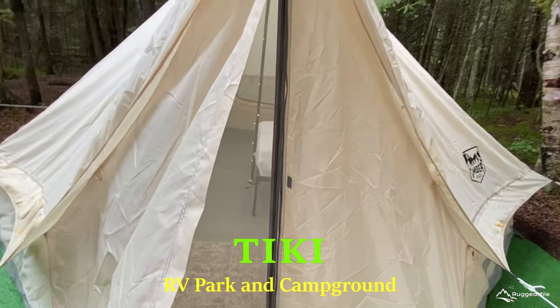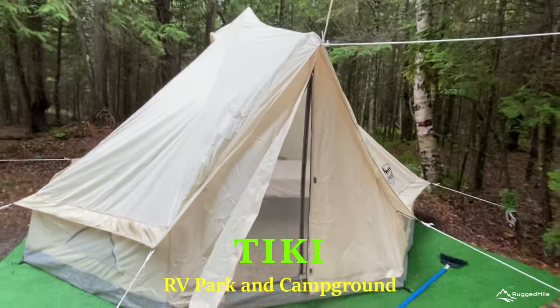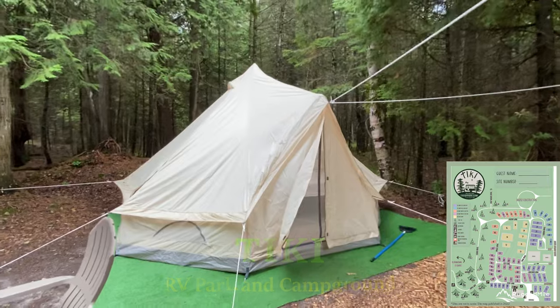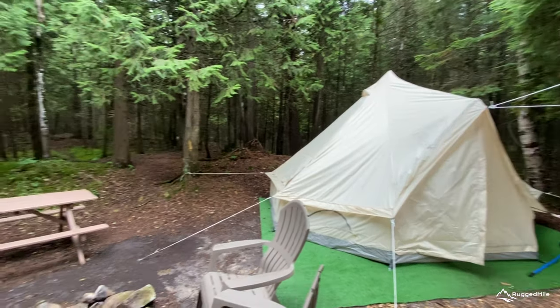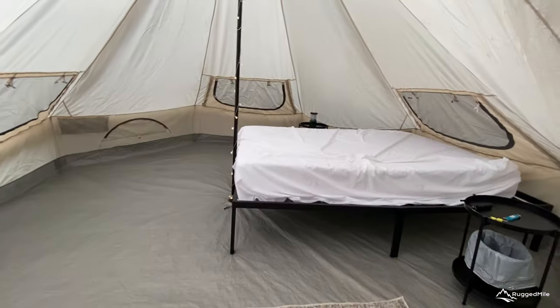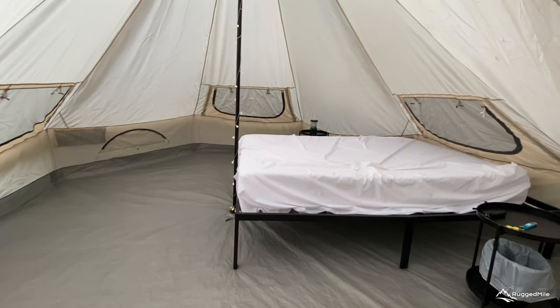For a more rustic getaway, book a site at the Tiki RV Park, just north of downtown. We spent our next few nights here in the Tiki Tent, which features everything needed to enjoy camping without the hassle of setup. The Tiki Tents have a queen bed and are perfect for your summer stay in the UP.